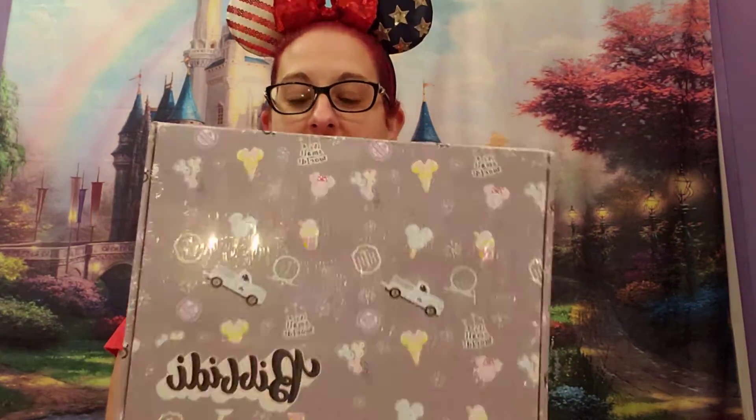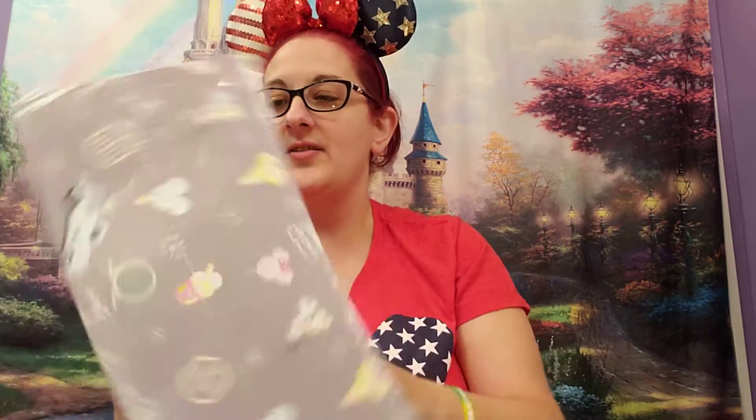It's rattling around a little bit, so I'm interested to see what's in here. Also there is a fragile sticker, so we're gonna have to see what this is. But I feel like they all have fragile stickers, so who knows? We'll find out though.